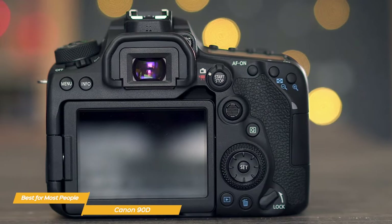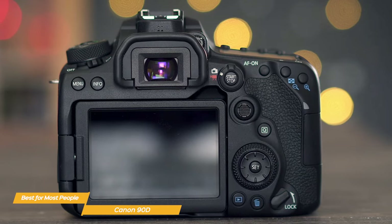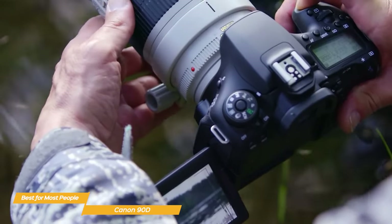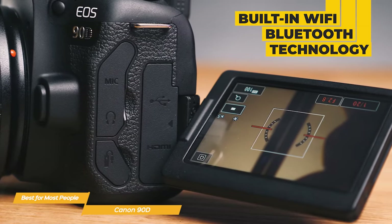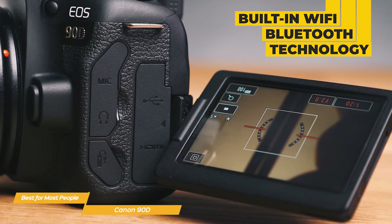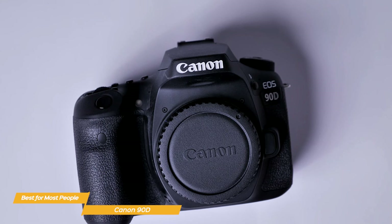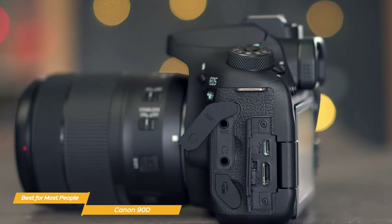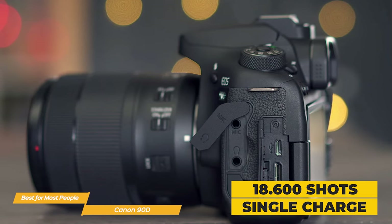This is a great feature for anyone who wants to capture fast-moving subjects like wildlife or sports. When it comes to build quality, the 90D feels solid in your hands and has a great grip, making it very comfortable, though it is a bit on the heavy side if held for extended periods of time. It has a flip-out touchscreen LCD with an anti-smudge coating, plus built-in Wi-Fi and Bluetooth. The Canon 90D has an incredibly long battery life rated up to an amazing 1,860 shots on a single charge.